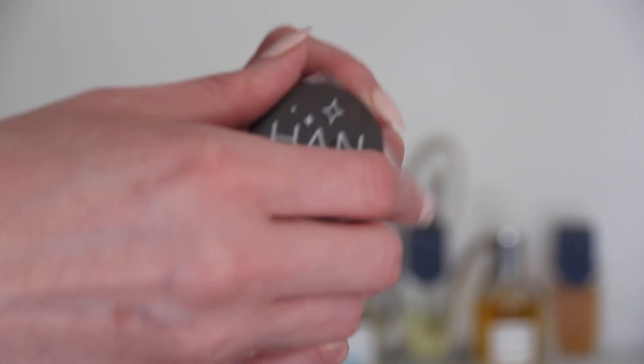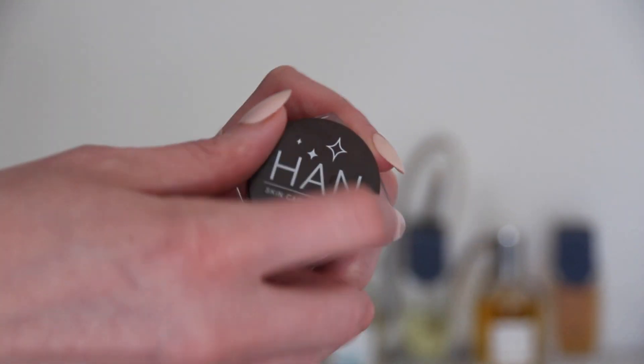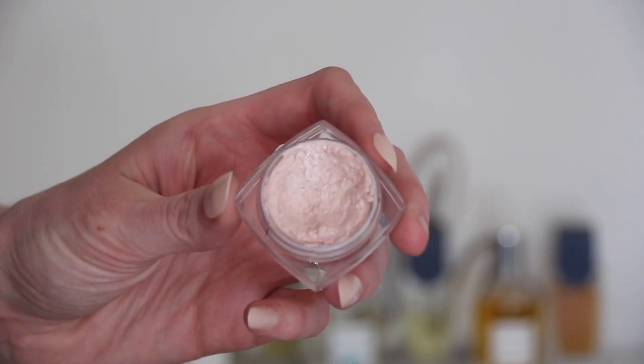For highlight, I've been using the Han Skin Care Cosmetics Ballerina highlight. I like this — it's a very affordable option in the clean beauty realm. I'm just putting this above the blush, above my cheekbones. I like it because it's a pink icy shade that goes really well with my undertones and looks really natural, giving a nice illumination. And I think I'm basically done with all my base.